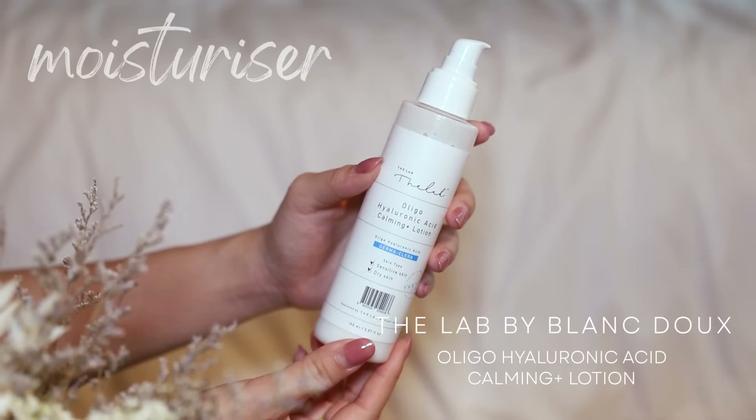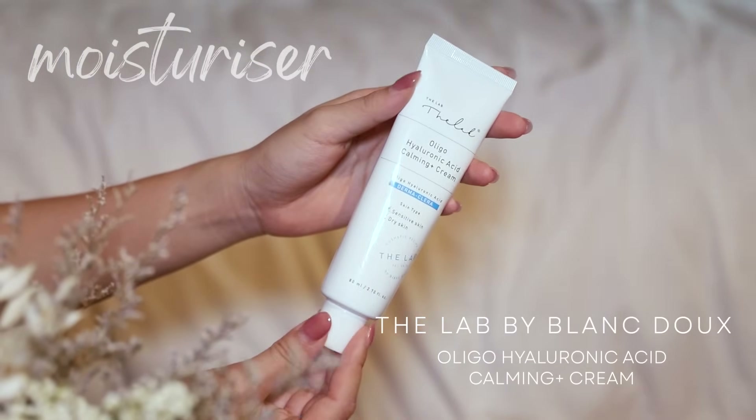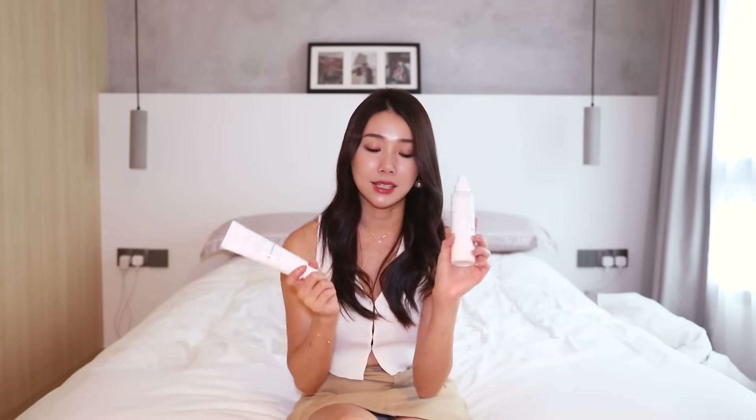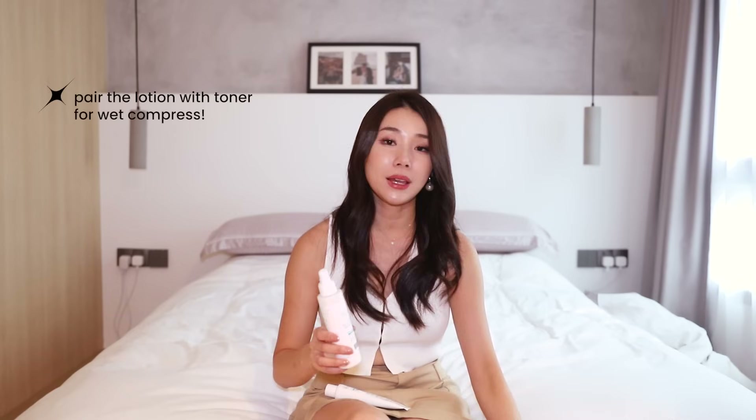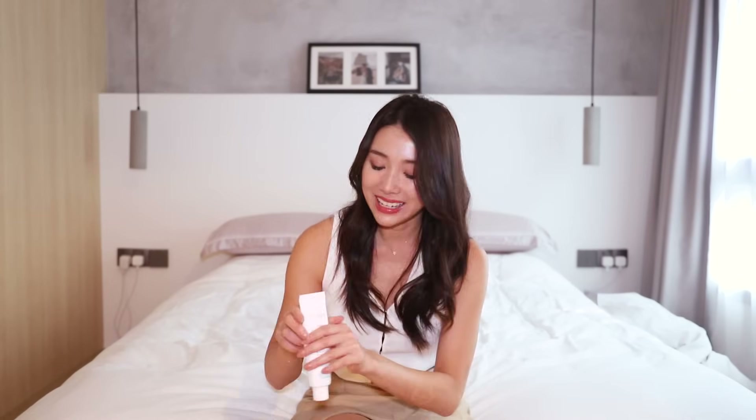Next up, D-Lab by Blanc Doux's Oligo Hyaluronic Acid Calming Plus Lotion and Calming Plus Cream. These two are the moisturizers I use whenever my skin is super dry or sensitive, or if I don't want to think about what moisturizer to use or bring on a trip — it will always be these. I prefer the cream over the lotion because I've got super dry skin, but the lotion is amazing when I do wet compress together with the toner. This one helps to calm down redness and heal your skin especially on flights and when traveling.